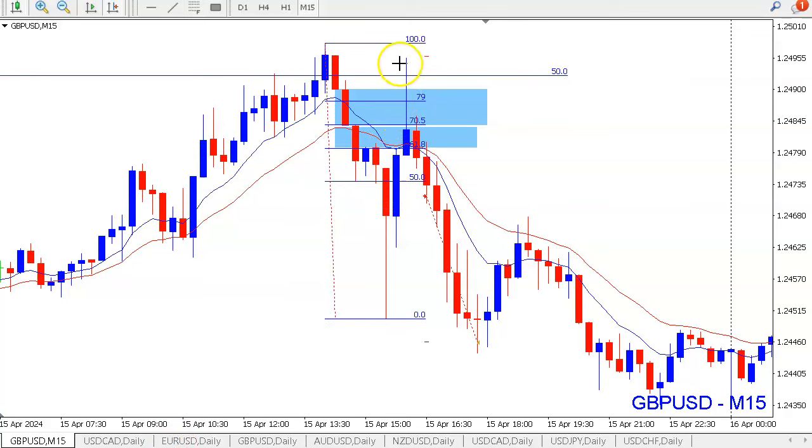When the market bounced from the discount area multiple times and moved lower, we entered short with the stop loss above the structure, targeting the sell-side liquidity — the low of the day. The target was achieved, giving us a nice one-to-one risk-to-reward ratio. So if you risked 1% you gained 1%; if you risked 2% you gained 2% on this trade.